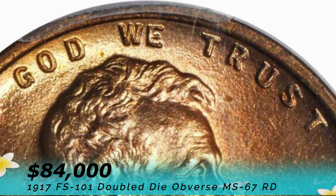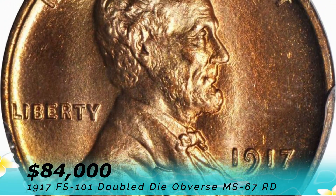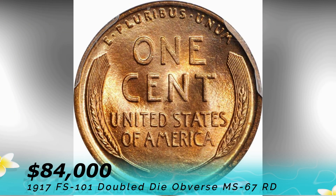It features sharp doubling in the digits and the words 'IN GOD WE TRUST'. The pink-rose color makes it distinctive with a shining golden eye appeal. You can find articles on this example in the 2019 edition of the Cherry Picker's Guide, the Complete Guide to Lincoln Cents, and A Guide Book of United States Coins.